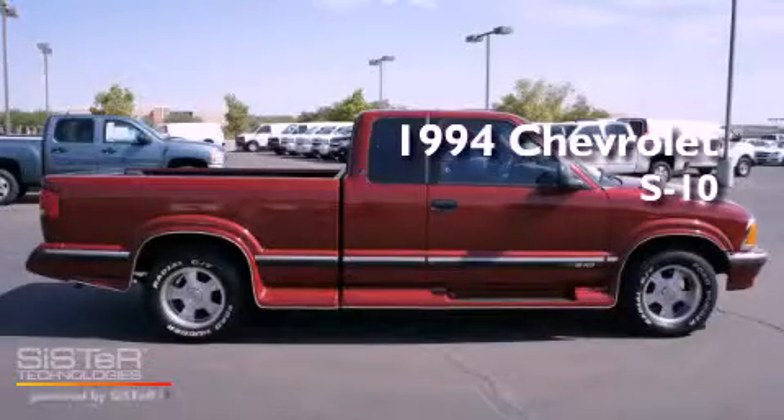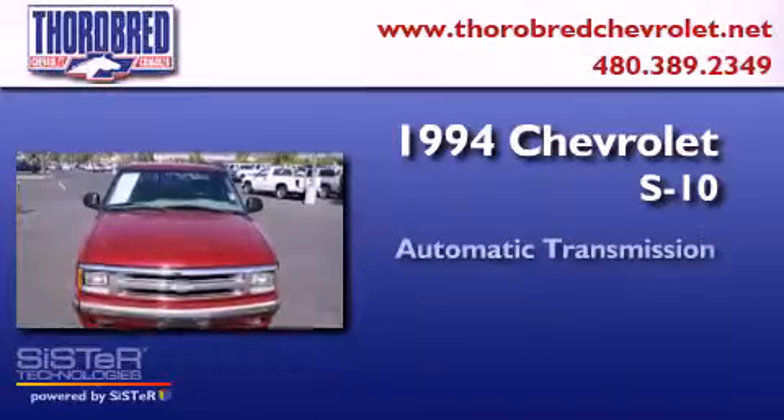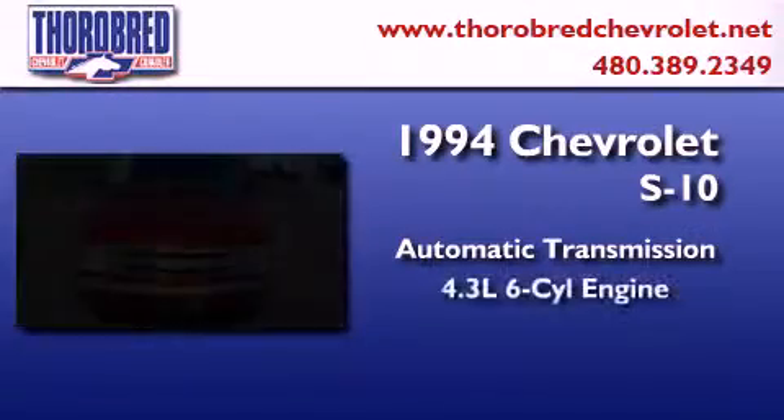This is a 1994 Chevrolet S10. This truck has an automatic transmission and a six-cylinder engine.